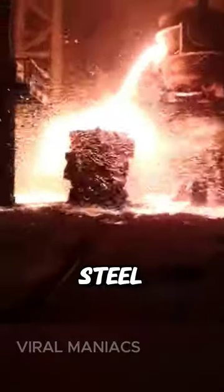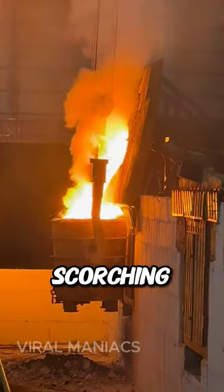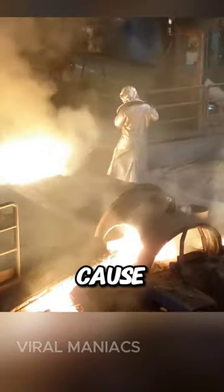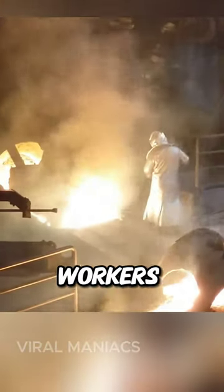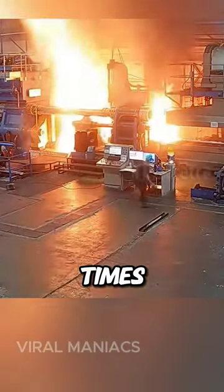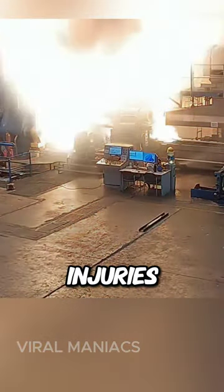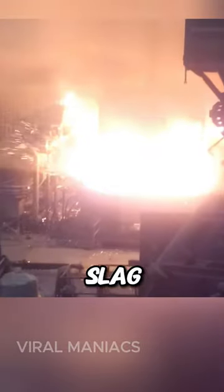However, handling steel slag is risky due to its scorching temperature, often surpassing 1,000 degrees. If it touches the skin, it can cause severe burns, requiring workers to stay focused at all times, as even a tiny mistake for just a moment can lead to serious injuries. Moreover, the slag is rich in oxides that instantly react with water, sometimes causing explosions.